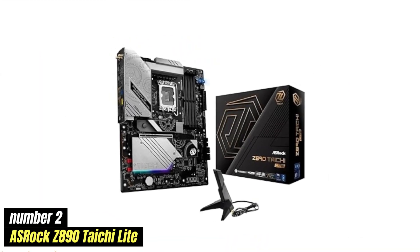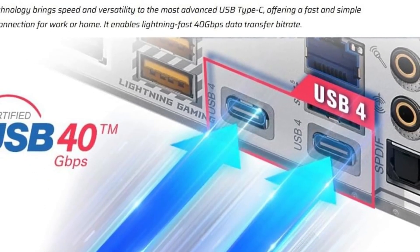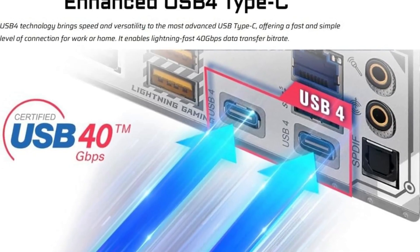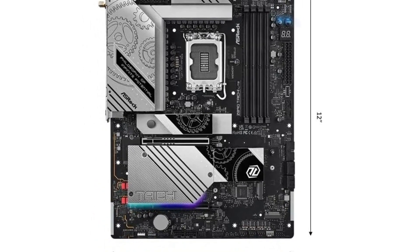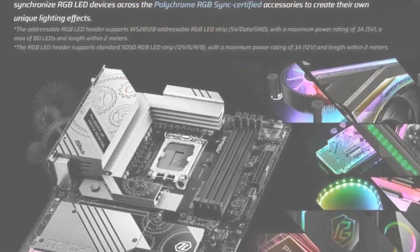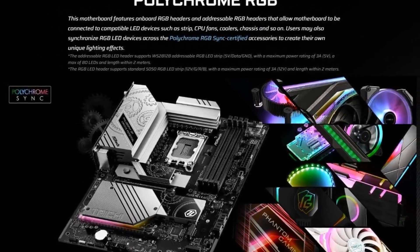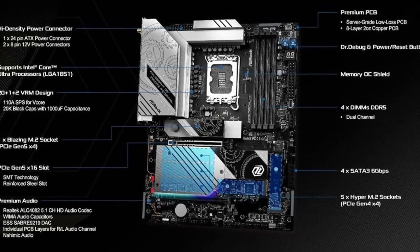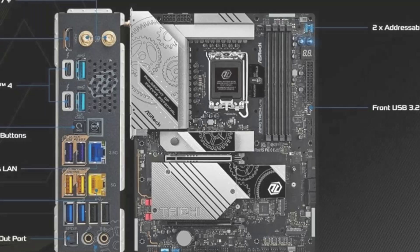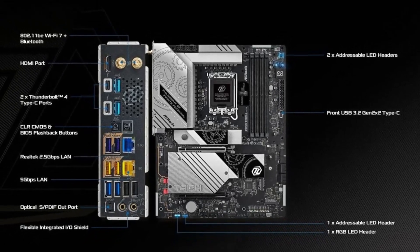Number 2: ASRock Z890 Taichi Lite. The ASRock Z890 Taichi Lite is more than just a motherboard — it's a statement piece for any serious PC builder. With its striking design and robust features, this motherboard is designed to stand out in a crowded market. Picture a sleek, modern aesthetic that combines elegance with functionality, making it a perfect fit for gaming rigs and high-performance workstations alike. The Z890 Taichi Lite supports the latest Intel processors, giving you the speed and efficiency to tackle demanding tasks — gaming at ultra settings, video editing, or running complex simulations. Its impressive VRM design ensures stable power delivery, so you can push your CPU to its limits without worrying about overheating or performance drops.